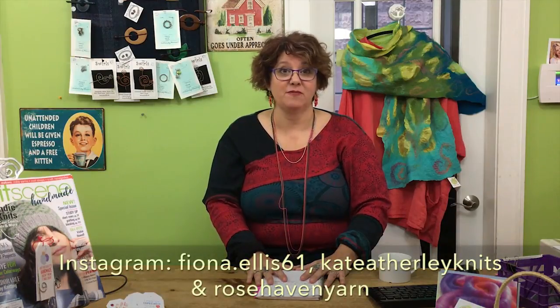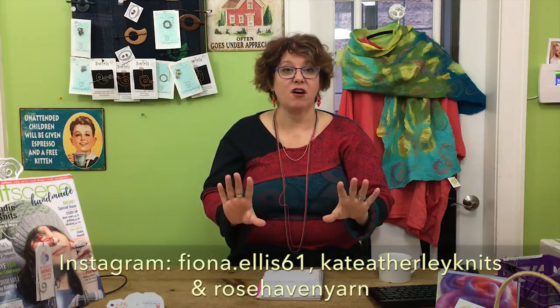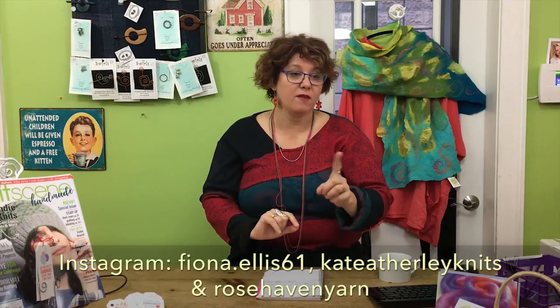Hey everyone, it's Leslie Snyder at Rosehaven Yarn Shop. Welcome to episode number two. This is going to be a special episode because we have our third annual Wool and Wine Knitting Retreat going on, and we have two amazing women coming in to teach: Fiona Ellis and Kate Atherley. You can find all of us on Instagram, Ravelry, and Facebook.